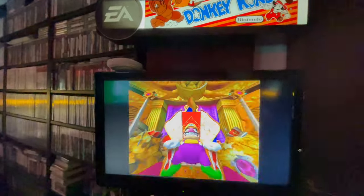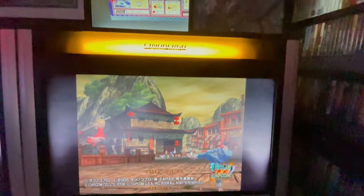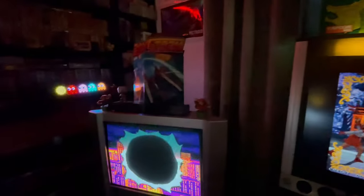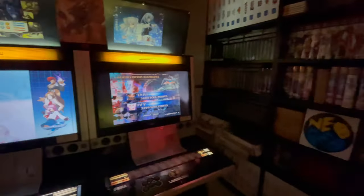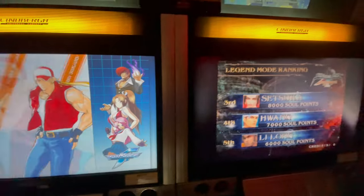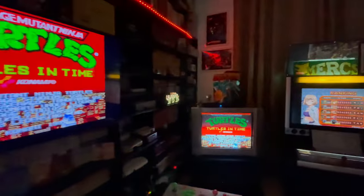We are back in the games room and it's time for another pickups video for games from Japan. This time I thought I'd do something a little bit different because I got quite a few pickups in August, so I'll split it up into two videos. I'll start off with the PlayStation games — PlayStation 1 and PlayStation 2 — and then in a couple of weeks I'll put out a video for the Saturn and PC Engine games. Let's take a look at the lovely stack of games on the table.